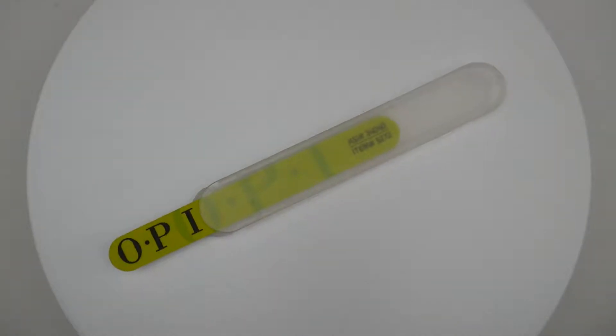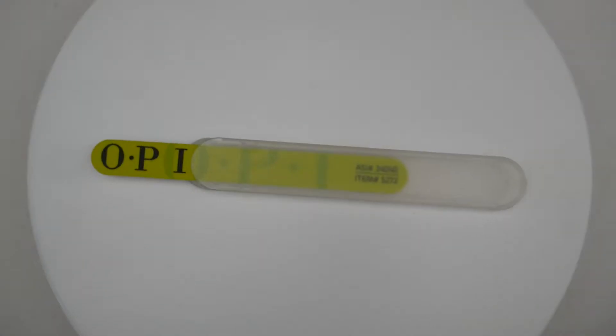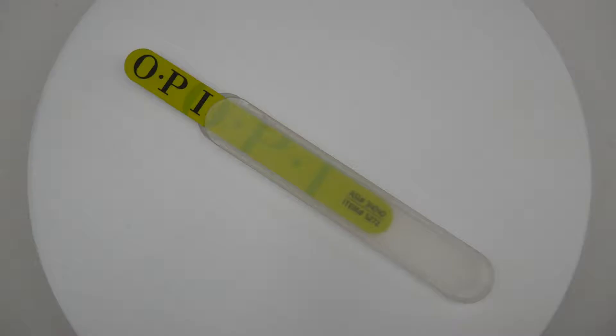One full color imprint is available on the white board, and a one color imprint is available on the blue board. Case imprint is also available. Additional setup and run charges may apply.